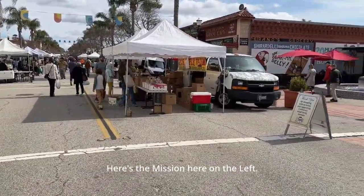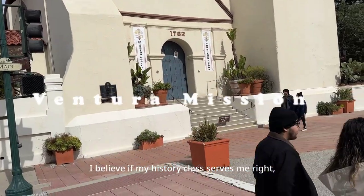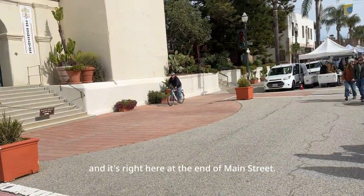Here's the Mission on the left — the Ventura Mission. If my history class serves me right, it is the last mission that Junipero Serra founded, and it's right here at the end of Main Street.